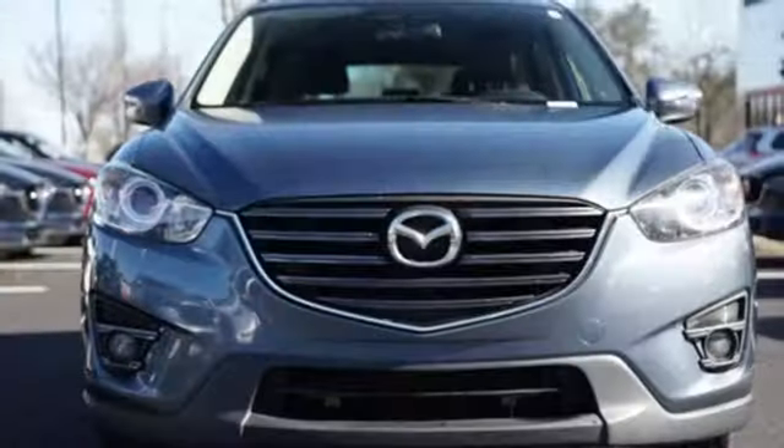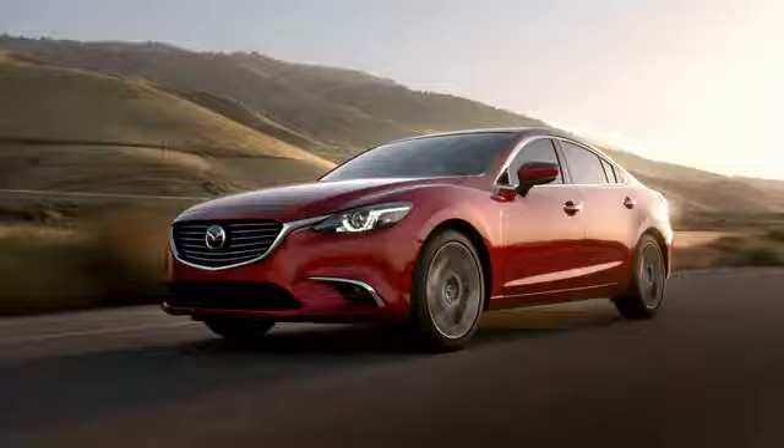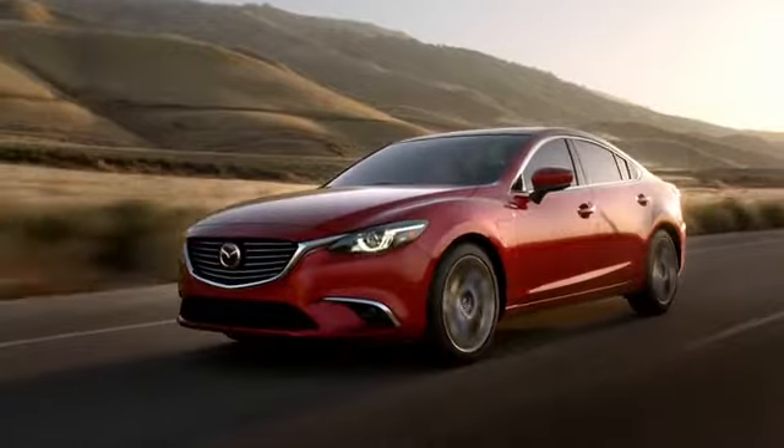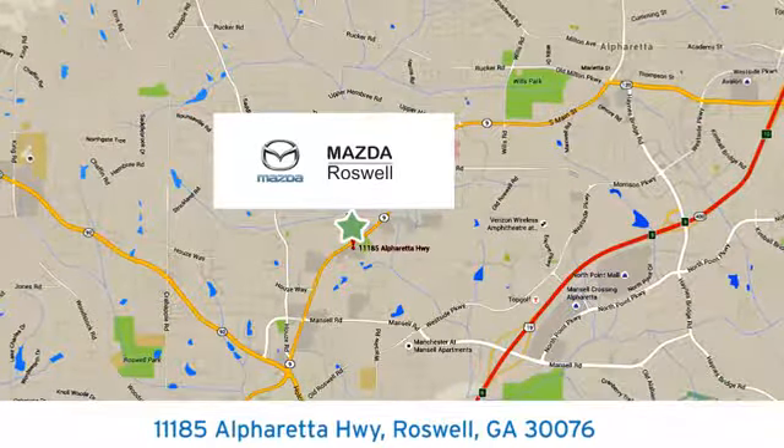For all the things that drive you, there's Mazda. You'll never know until you try. Test drive it today. For your cure for the common commute, visit today. We're conveniently located at 11185 Alpharetta Highway in Roswell, Georgia.